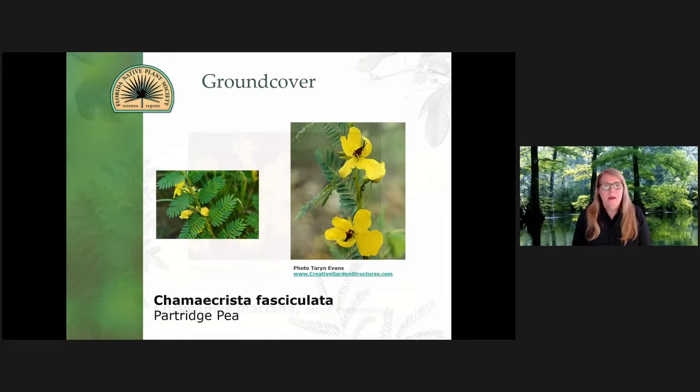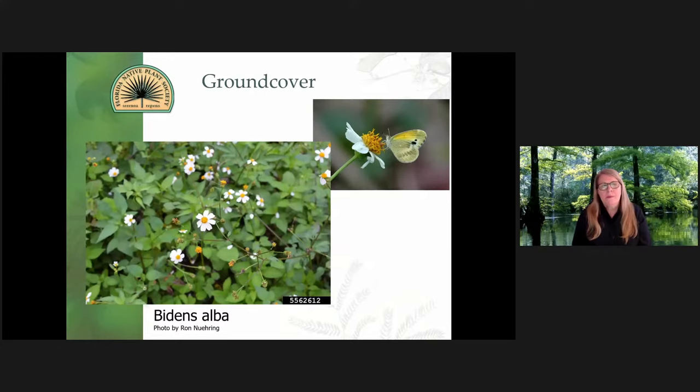This is a must for any native plant landscape — the partridge pea. The leaves, the blooms — it's just ecologically very valuable and very beautiful. And then Biden's alba — it depends on who you talk to. Some people just really do not like this plant because a common name for it is beggar tick, and it has little seed pods that stick to your clothing. But it's the most prolific pollinator feeder there is. This plant will spread and reseed readily — it'll kind of get a little out of control. How I use this plant is I reserve a really big area of it in my backyard and just let it go.